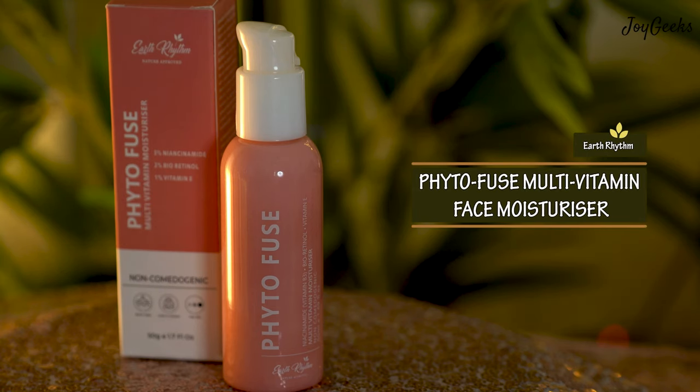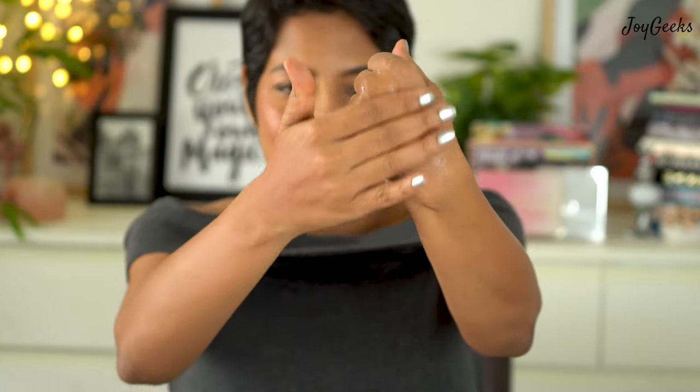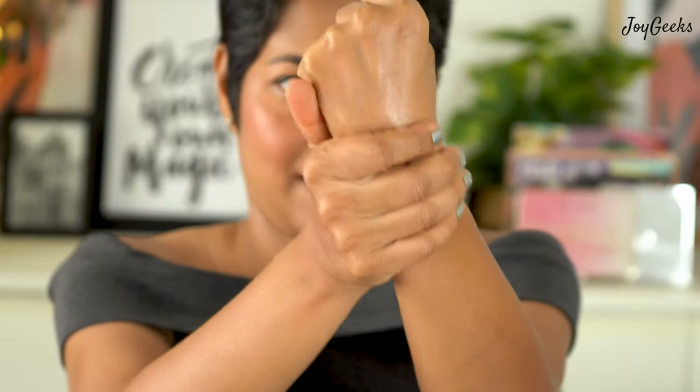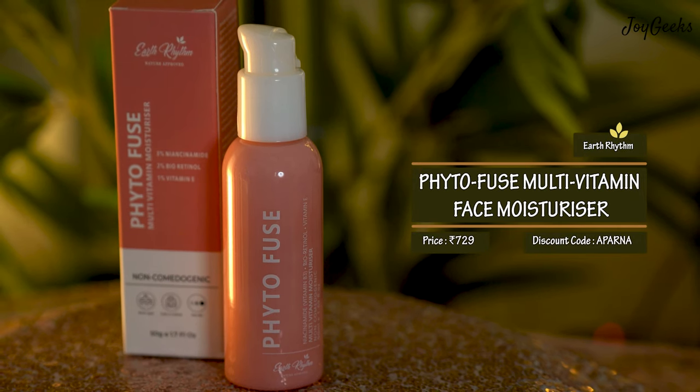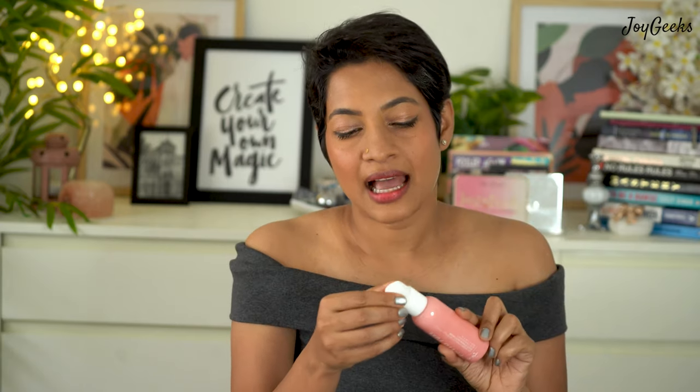The next favorite skincare product is the Phytofuse Multi-Vitamin Face Moisturizer in a really cute pink bottle. I love this moisturizer — it takes care of my skin without looking greasy or heavy on the face. They also have a deeper moisturizer in a blue bottle which I've been loving too. This one is suitable even for summers. Key ingredients listed on the bottle include niacinamide (vitamin B3), bio retinol, and vitamin E. All bottles are very travel-friendly with neat caps and beautiful pumps.